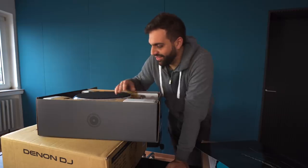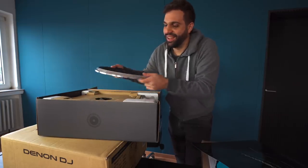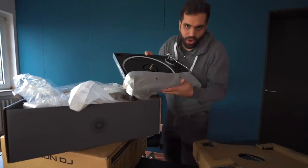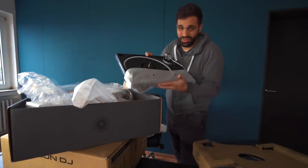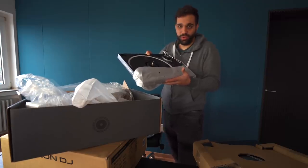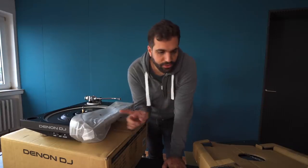Finally! Turntables — also full metal, really heavy. Can't wait to be able to play my vinyls again on something that actually works. So yeah, that's a huge unboxing.